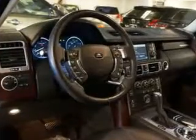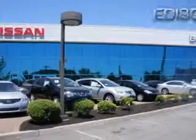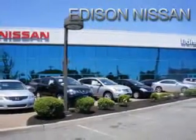And much more. Enjoy the drive and have peace of mind in this 2010 Land Rover Range Rover. See us at Edison Nissan today!